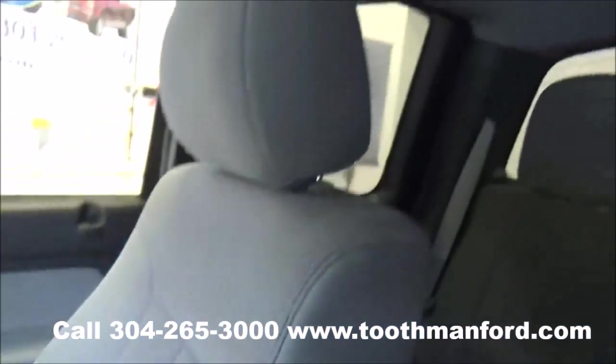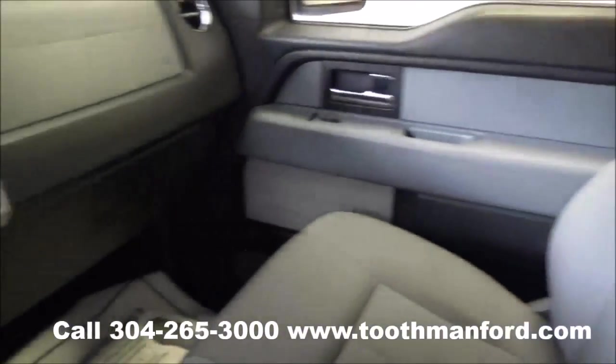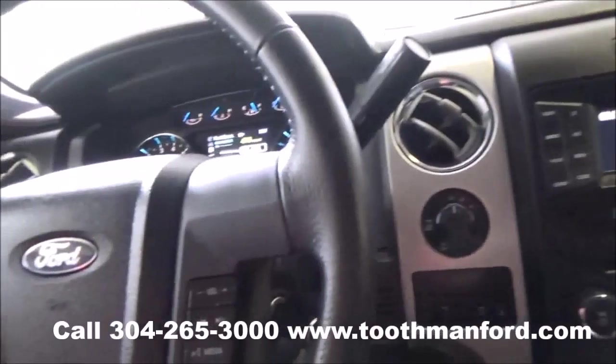You have cloth interior throughout. To see this 4-door and test drive it, visit us at ToothmanFord.com. And remember, cars cost less in Grafton, and we'll prove it.